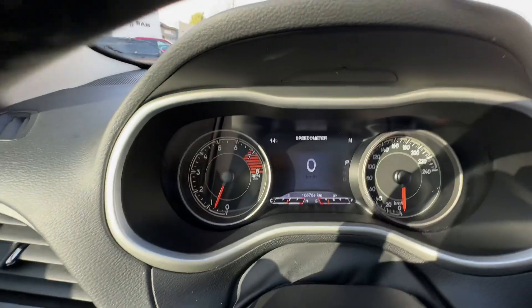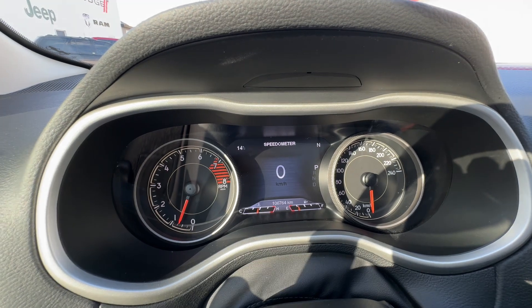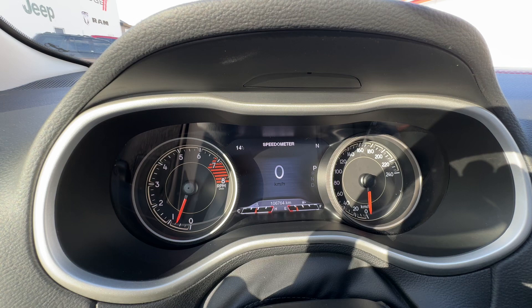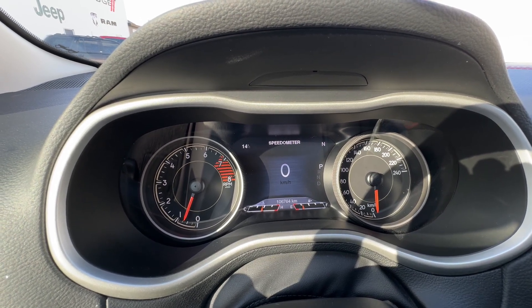Coming inside, you do have your full tachometer on the left with your speedometer on the right and a customizable screen in the center. The screen in the center can display information such as your speedometer, tire pressure information, trip information, fuel economy and more.